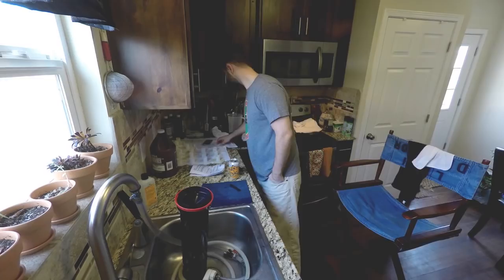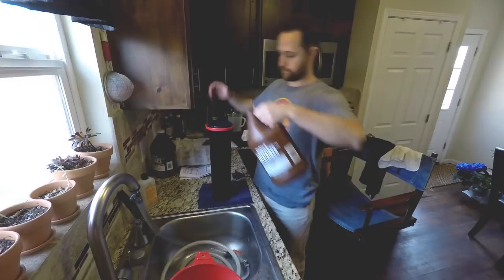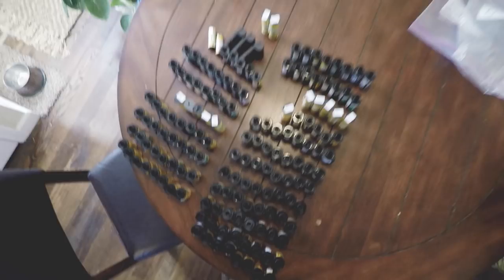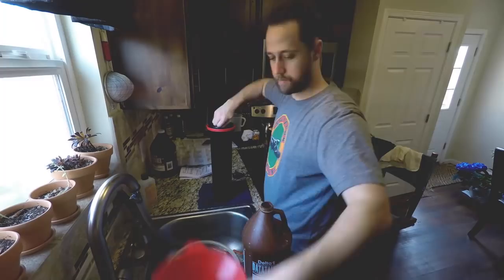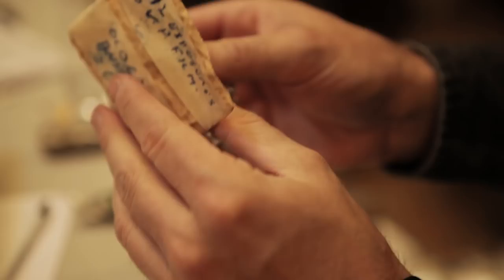Most people think that you can't get film processed anymore, or they think if a roll of film is more than a couple years old, it's just no good. And that's just not the case. We've successfully processed film as old as the 1930s. But age is not a factor when it comes to the rolls of film we rescue — we process film from the 1930s all the way up to present day.